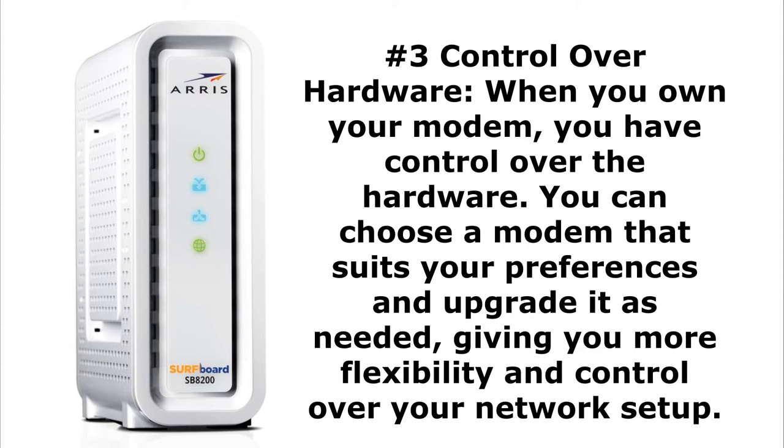Reason number three goes hand-in-hand with number two: control over your own hardware. If you have an Xfinity router/modem and put it in bridge mode with all your port forwarding configured, Comcast can reset that modem at any time — losing your bridge mode, reopening their Wi-Fi, causing all sorts of issues. We see it all the time. Having control of your own hardware is a huge bonus, including your own login, password, and apps.